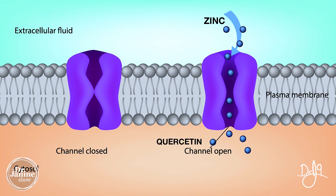What the quercetin is doing is it opens up the channel — it's known as a zinc ionophore — opening up that channel to allow zinc to get inside the cell. Other known zinc ionophores that open up that channel include curcumin, which is the active component of turmeric.